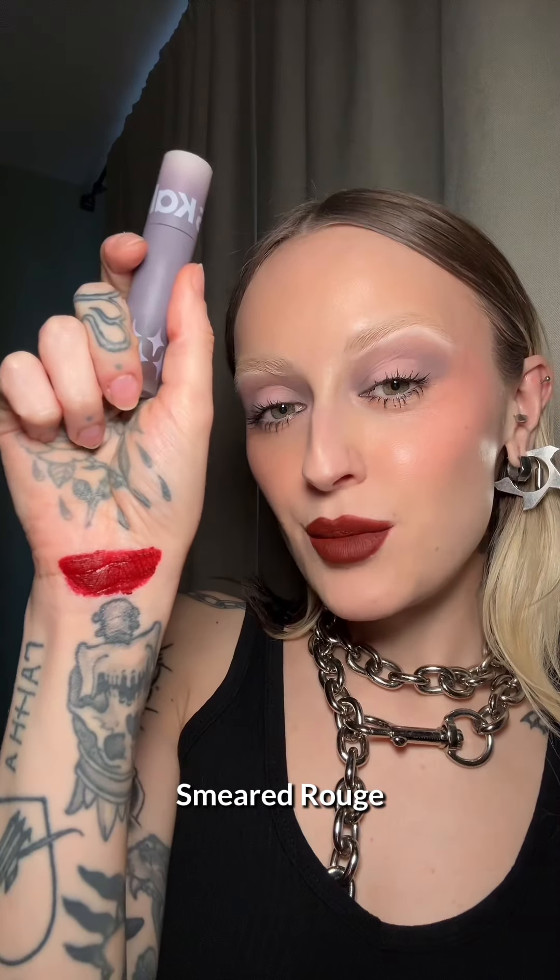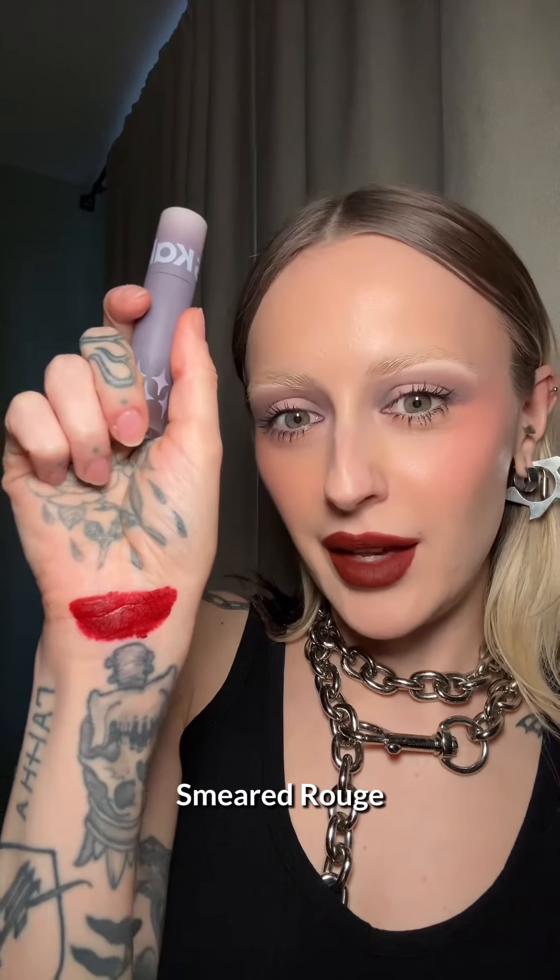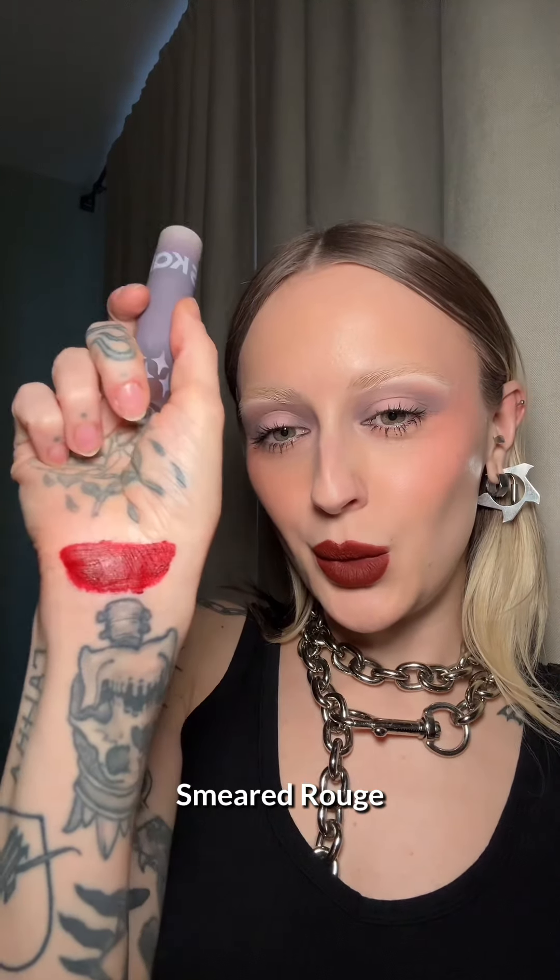And this is Smeared Rouge. I love that name. And this is Smeared Rouge on the lips. It's giving me like True Blood vibes and I'm obsessed with that in the best way possible. Like this is... just threw on a black liner around it. Are you freaking kidding me? If this wasn't done messily like how I just did it...